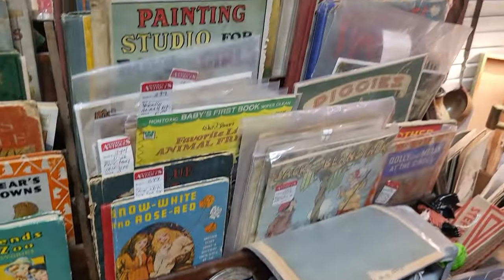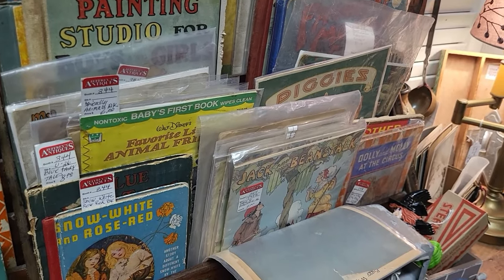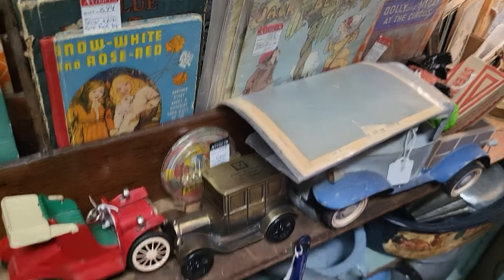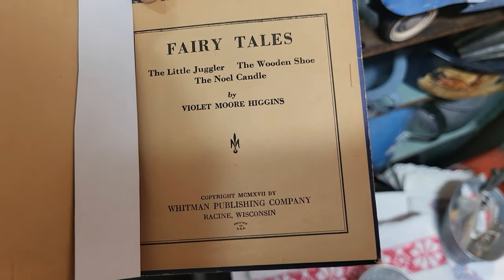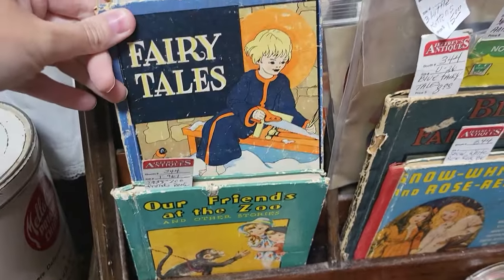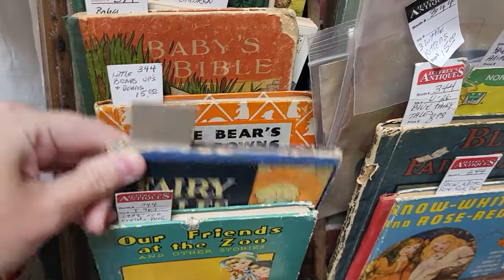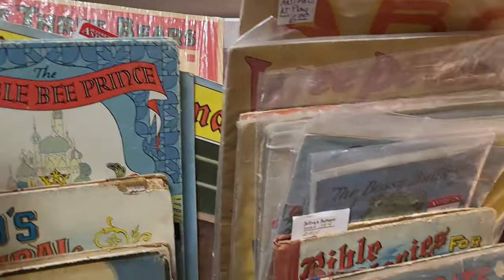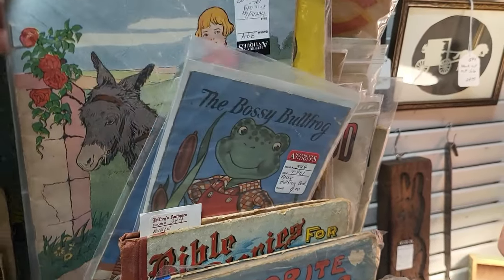I always love to look at the books in this particular booth — they have a lot of really cool ones from the early 1930s and 1940s. This fairy tales book looks really cute. I peeked through it but it had mostly just black and white illustrations, no colored pages, so I'm gonna leave that behind. There are a lot of cool older books in here but I don't really see anything in the price point I'm looking for.